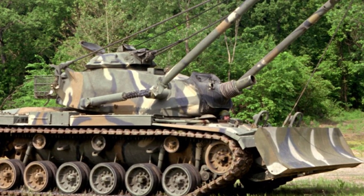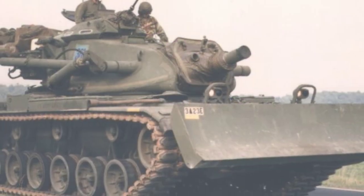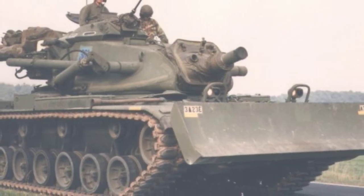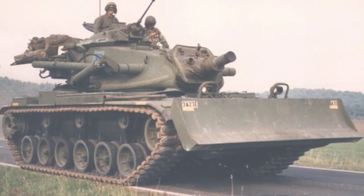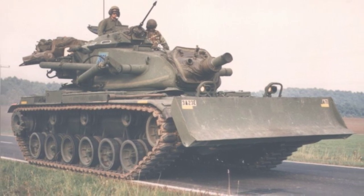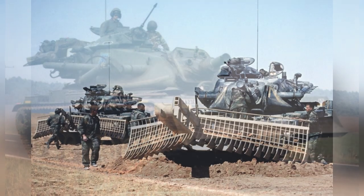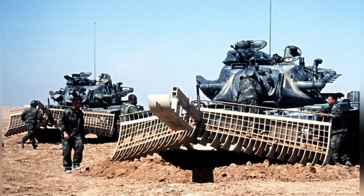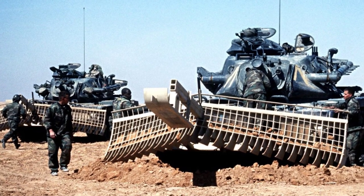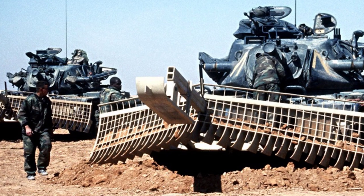The M728 was initially converted from the M60A1 tank. It had a combat weight of 47.4 tons, and the tank's body did not undergo significant changes. The M9 bulldozer blade or the D7 mine plow could be installed in the front of the vehicle for basic tasks such as obstacle clearance, trenching, and mine clearance. The vehicle's armor protection was basically the same as the original tank, with the thickest sloped armor at the front being 93 millimeters.